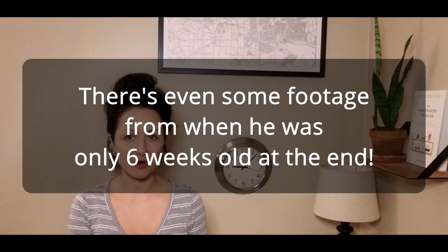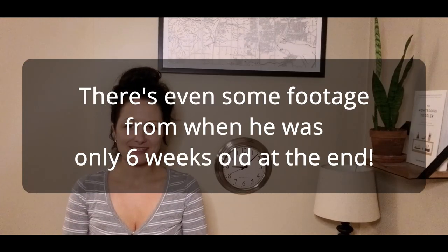I actually filmed this footage when George was just four months old. Because he was so young at the time, it actually took me quite a while to do all this filming. I was very new to filming and to creating videos. It took me up until about when he was six months old, and then I moved on to learning other things and filming other things. So because of this, this video is going to be very much like a patchwork quilt — little bits and pieces from when he was four months all the way up to right now.